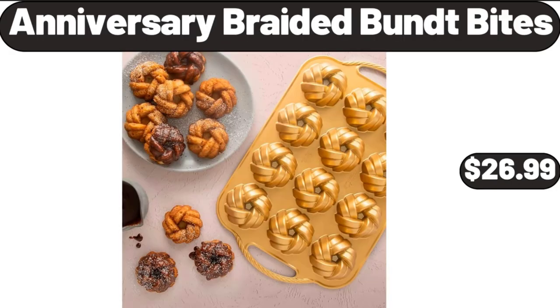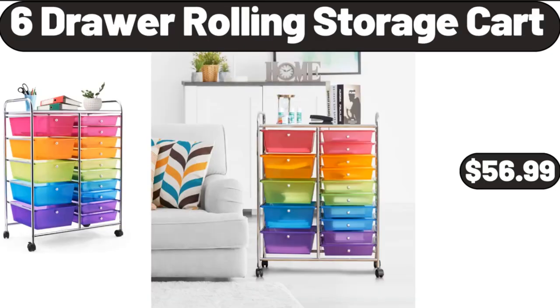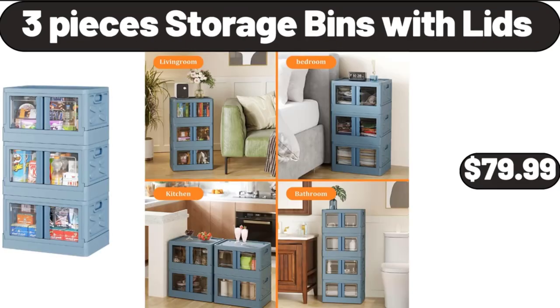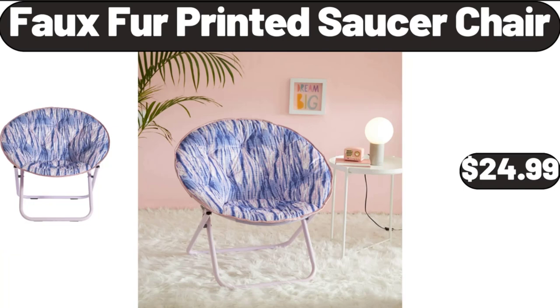Anniversary Braided Bundt Bites, $26.99. 6-Drawer Rolling Storage Cart, $56.99. 3-in-1 Electric Razor for Women, $13.99. 3-Piece Storage Bins with Lids, $79.99. Faux Fur Printed Saucer Chair, $24.99.